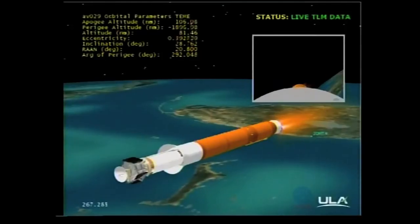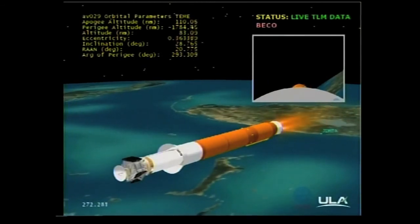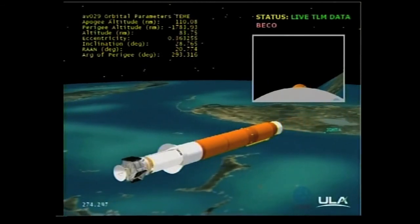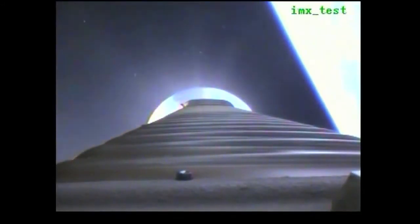We have BECO. Engine shutdown looks good. We have retros and stage separation. We have locks and fuel pre-start. RCS Gn2 purge firing is underway.